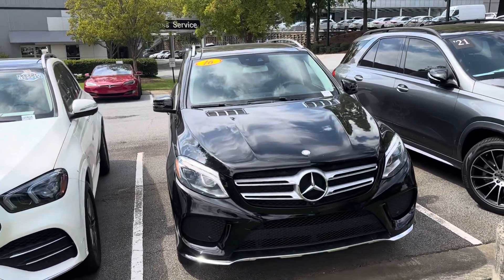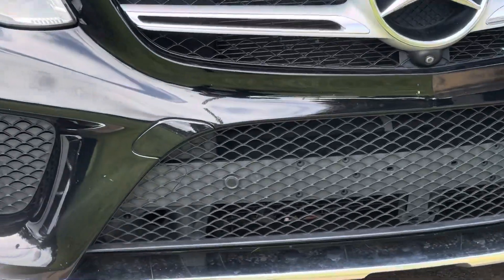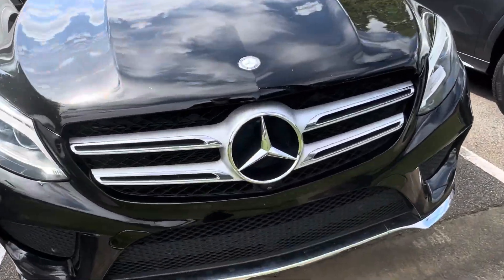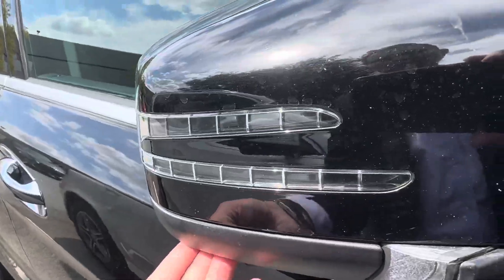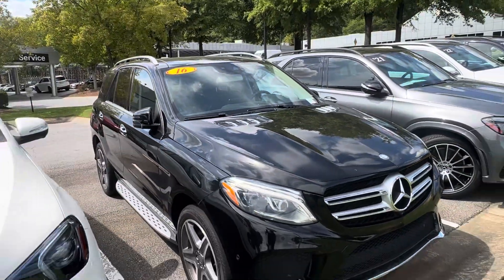Great looking car. One thing you'll notice here is it does have your front sensors, so if you're getting too close to a vehicle it'll alert you. Plus it has a camera on the front and also on both side mirrors, so it's going to give you that 360 view with Parktronic, which is a very nice feature to have.